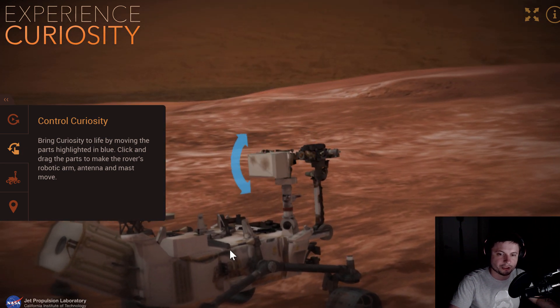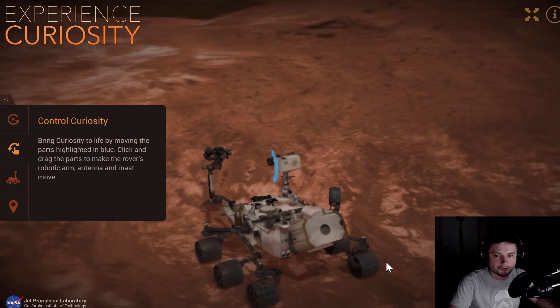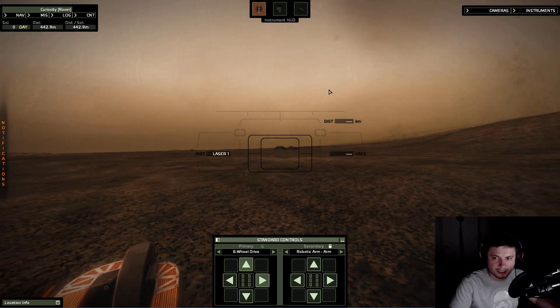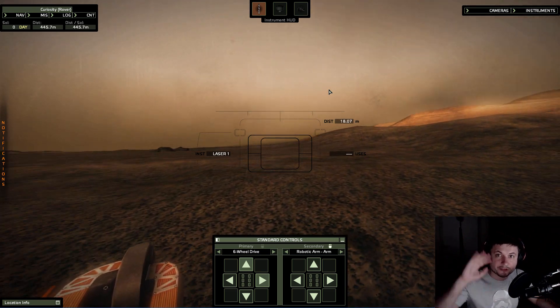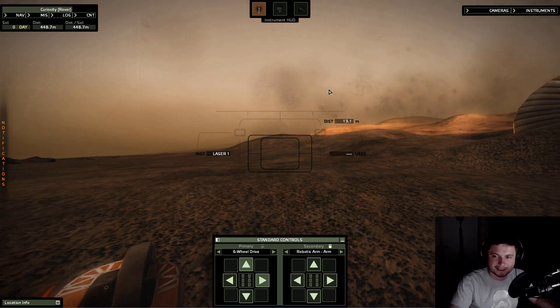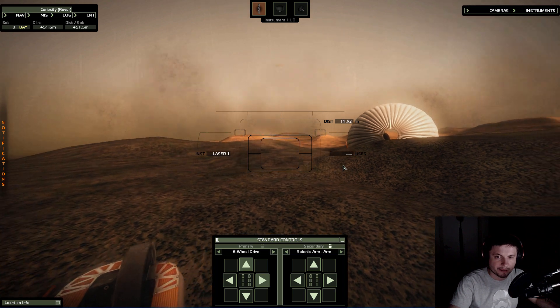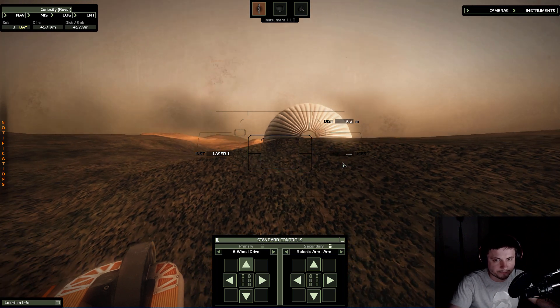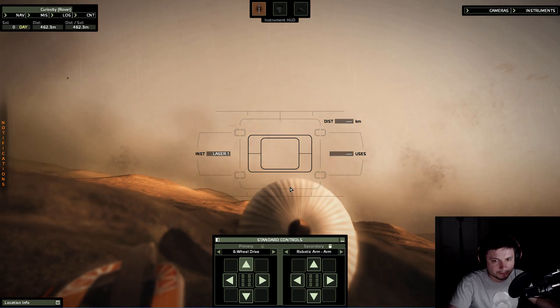I'll see you guys tomorrow — come back tomorrow to learn something else. If you have anything to mention about this mission or Mars in general, or if you know something about Curiosity I didn't mention, post it in the comments below. I'm going to go explore Mars a little bit more in my Curiosity rover and hopefully find some alien life. Also — what if I use my laser on the parachute? Will it set on fire? The answer is no because there's no oxygen, but I still want to try. Come on laser, don't fail me this time.